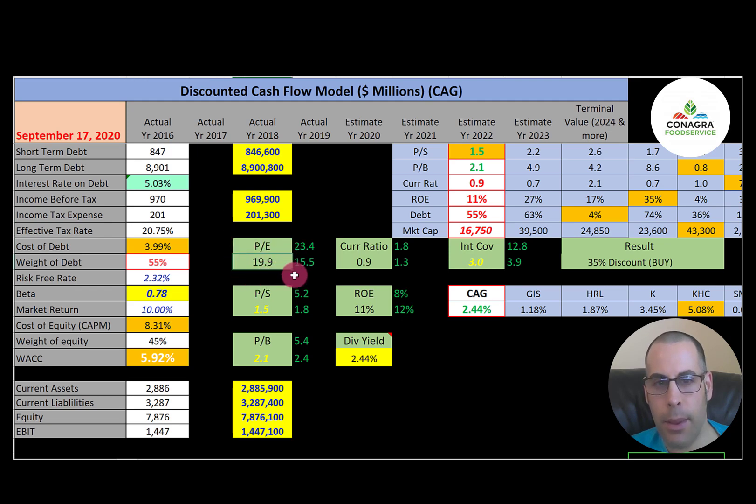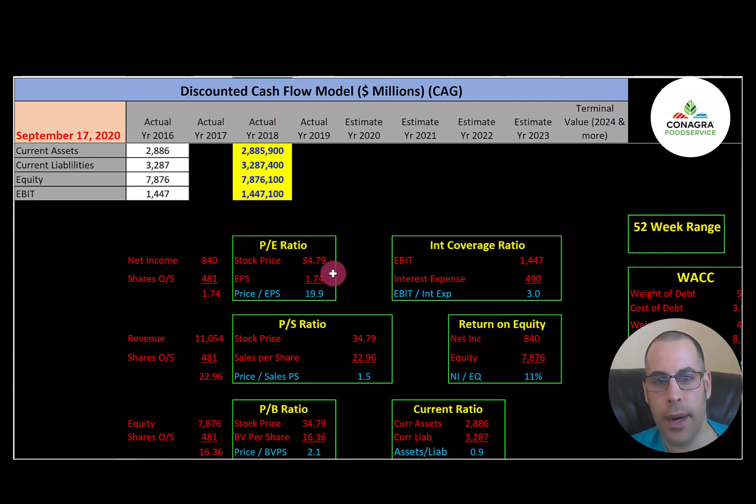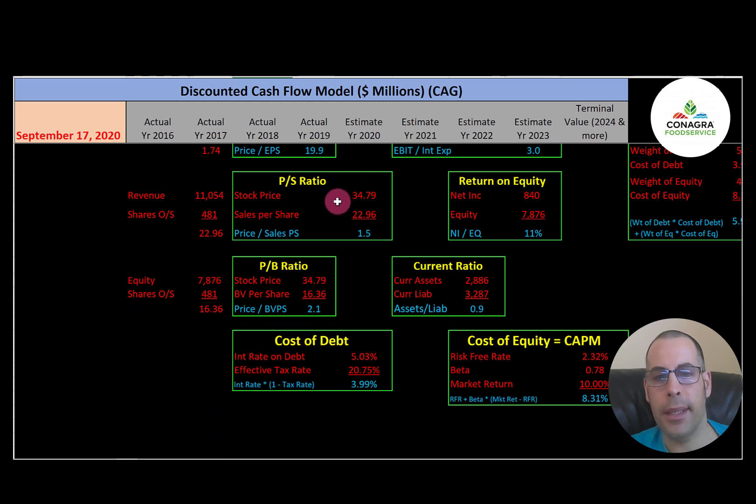Conagra has a weak PE of 19.9 — the sector median is 15.5 and the market average is 23.4. Price to sales is a good 1.5 versus a median of 1.8. Price to book is a good 2.1 versus a median of 2.4. PE is stock price over earnings per share; I like to see below 15. Price to sales is stock price over sales per share; I like below 2.5 — they're at $1.50 per $1.00 of revenue. Price to book is stock price over book value per share; I like below 3.5 — they're at $2.10 per $1.00 of book value.